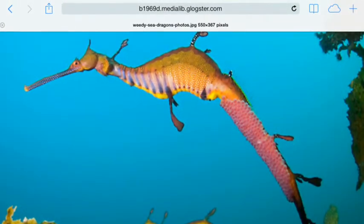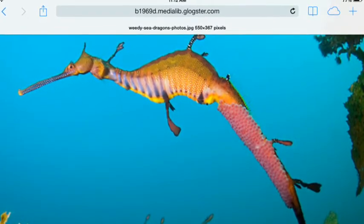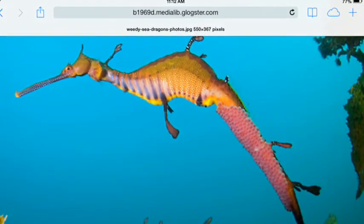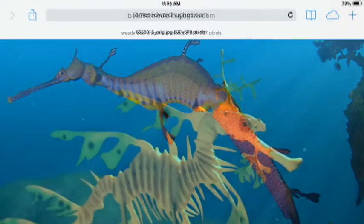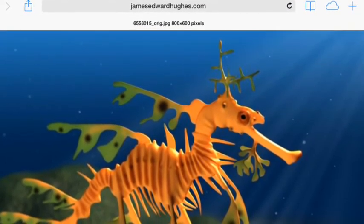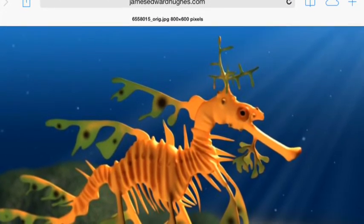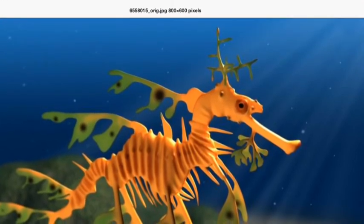The leafy sea dragon has a life cycle that starts with an egg, then it is a baby, then it is an adult. The adult animal has leaves, stripes, and spots, and a long nose. The baby animal has leaves and stripes.